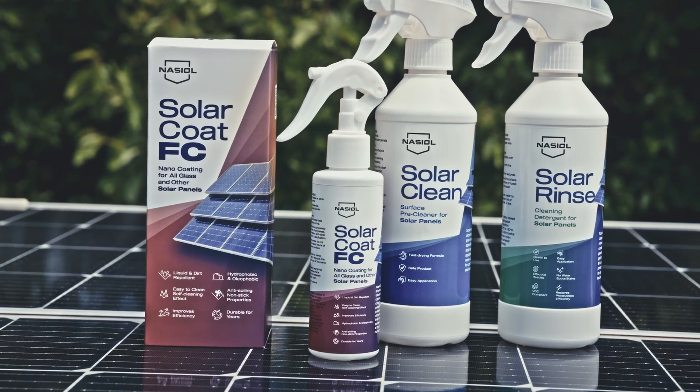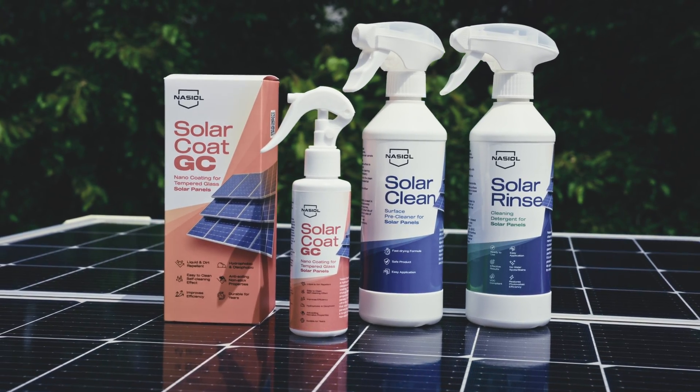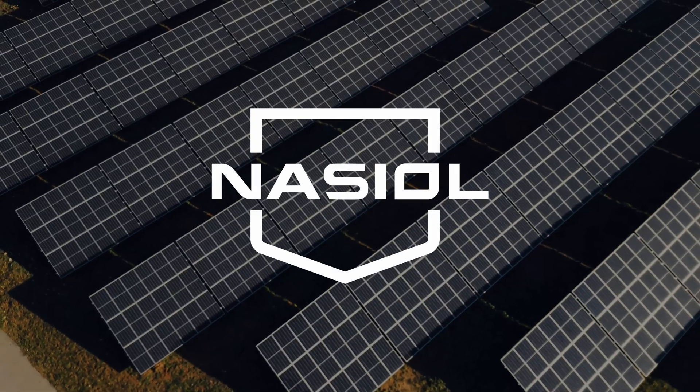Protect your solar investment with Nassil Solar Line. Contact us for more information.